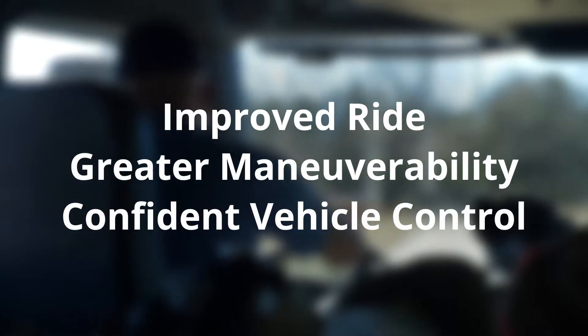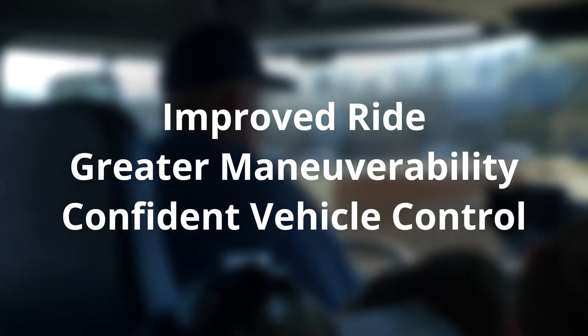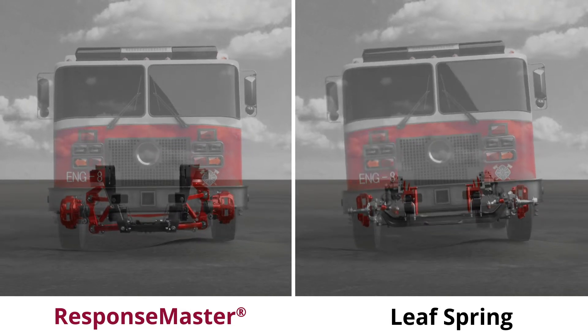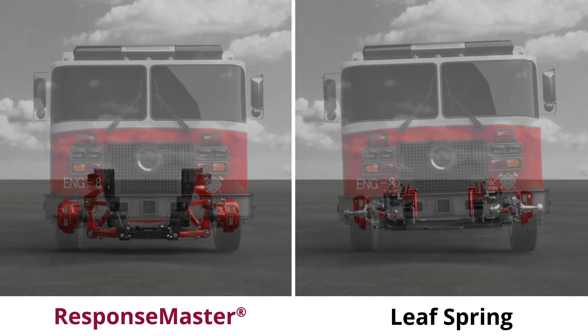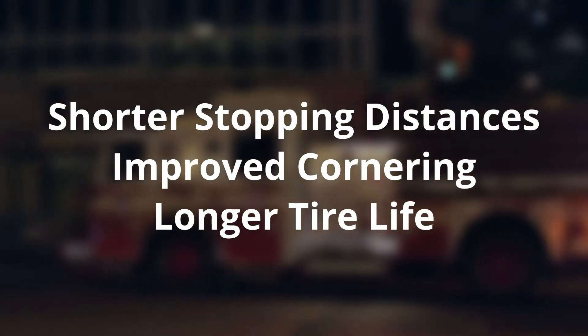ResponseMaster offers an improved ride, greater maneuverability, and confident vehicle control at high speeds relative to this outdated technology. The ResponseMaster permits independent wheel movement so the tires remain in full contact with the ground for shorter stopping distances, improved cornering, and longer tire life.